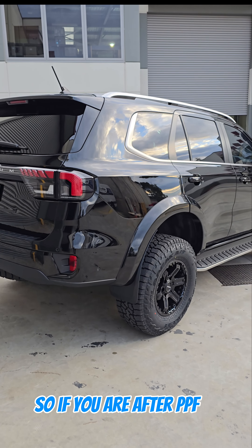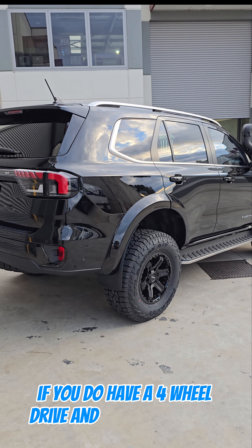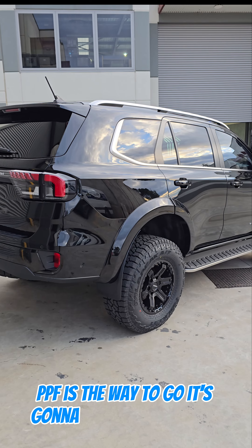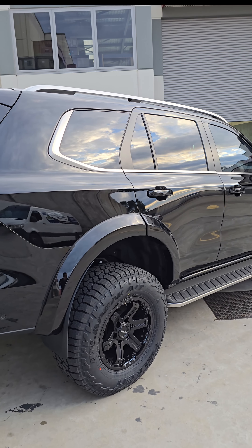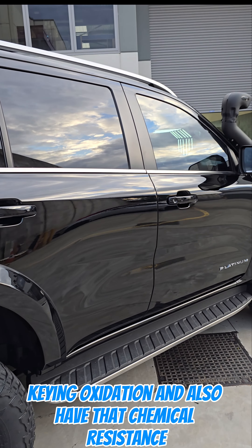So if you are after PPF — if you do have a four-wheel drive and you're going to tour with it — PPF is the way to go. It's going to protect it against bush pin stripes, rock chips, scratching, keying, oxidation, and also provide chemical resistance.